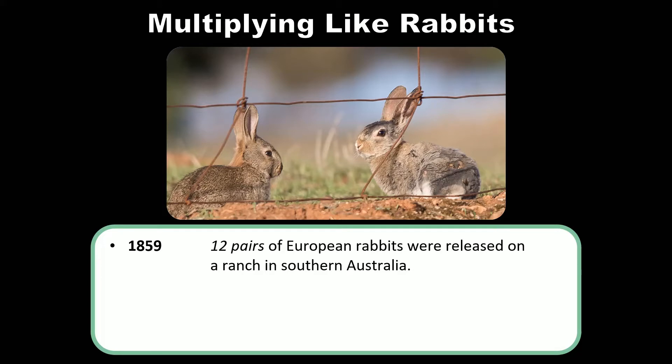It was just no fun hunting the local fauna — there's no sport in hunting a koala bear. It just sits there attached to whatever branch you found it on; there's simply no challenge in it. So what he did was he brought 12 breeding pairs of European rabbits and he released them on his ranch.